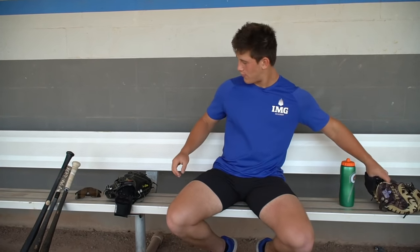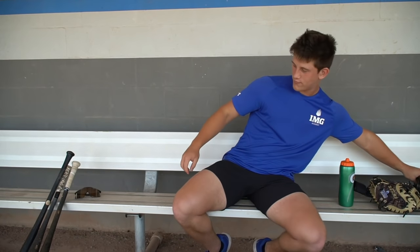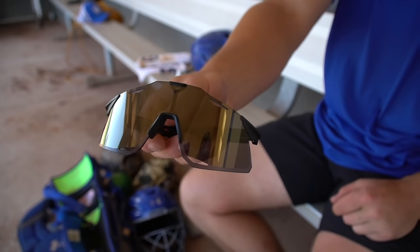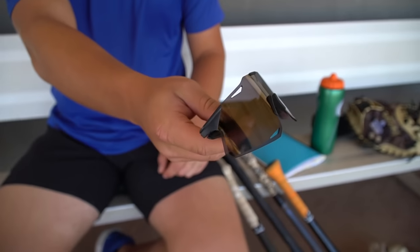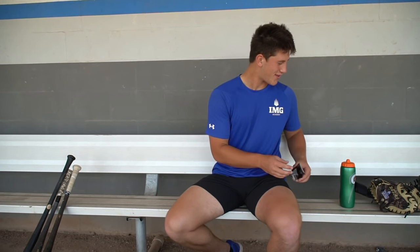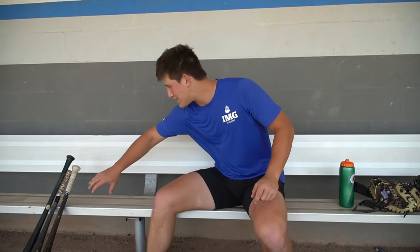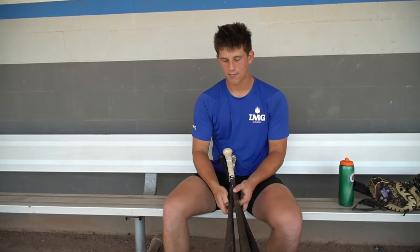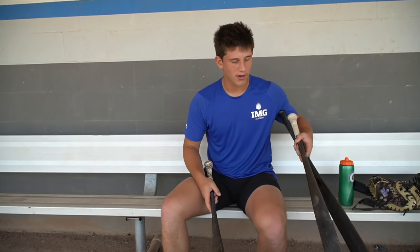I feel like I did a pretty good job — definitely up there for best glove in the academy. Moving on, got my sunglasses — 100%. They gave them to us at IMG. Comfortable, light shield, look cool — checks all the boxes.